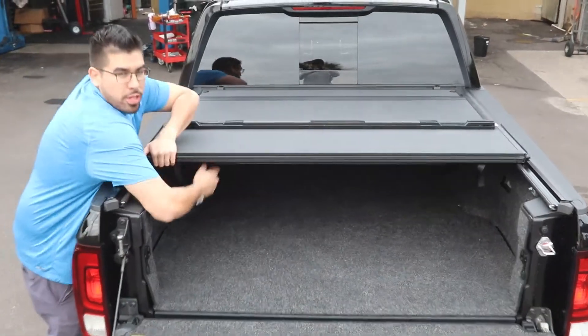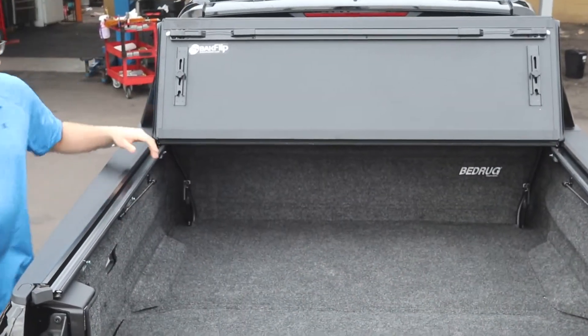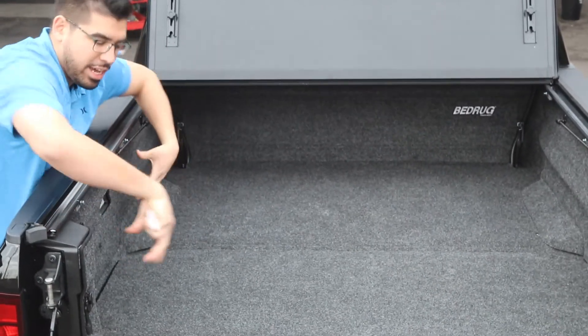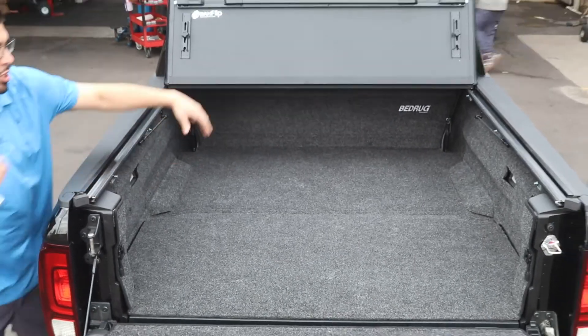When you open up this cover you pull a cable release, flip it up all the way and out of the way. Here you have the bed rug installation — custom fit — all the tie-downs, D-rings, and other accessories exposed.